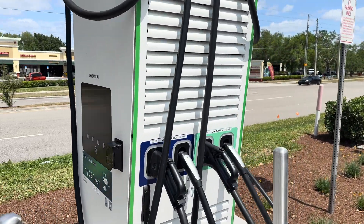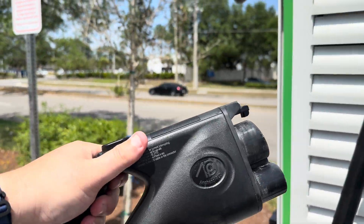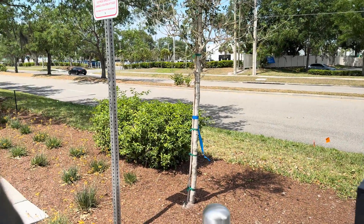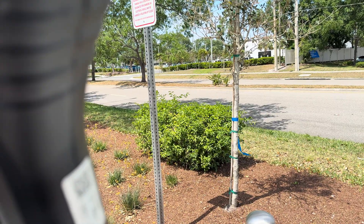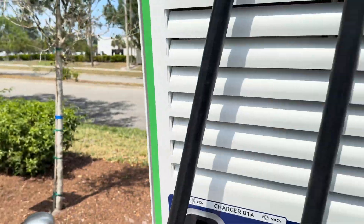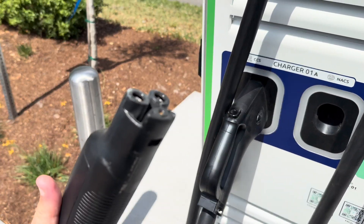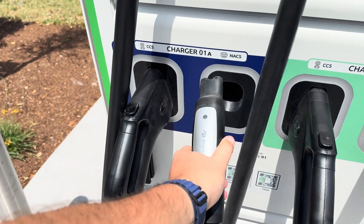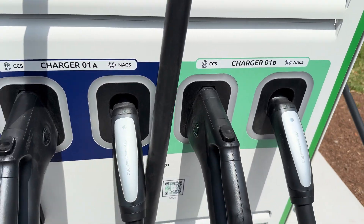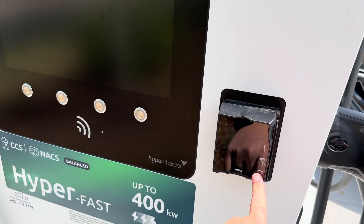Here we have these very nicely branded Hyperchargers, the 400 variant. We've got CCS cables, and for the nerds out there, the Alpatronic J1772, and then we have the NACS cables right here as well. You've got your screen here as well as your credit card reader by Naix.